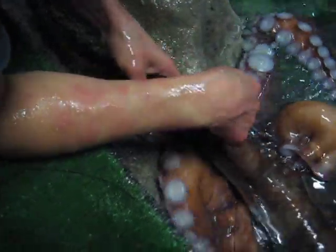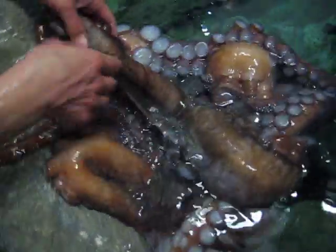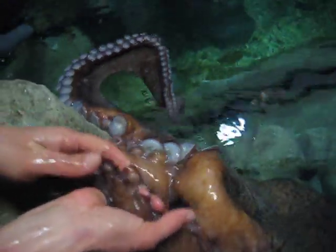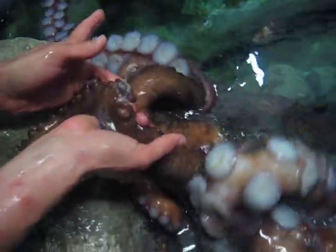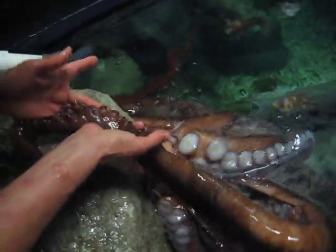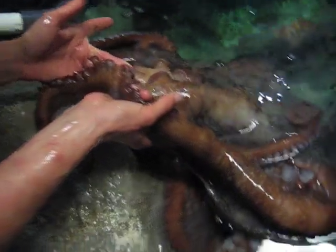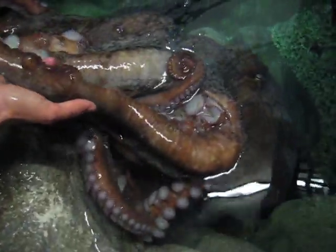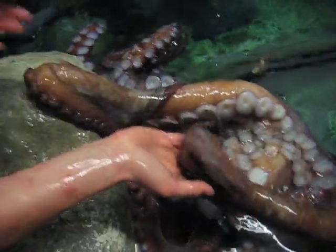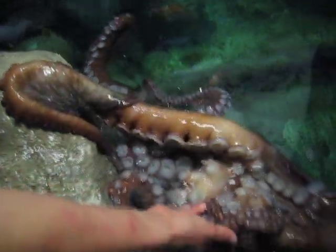Wow, it's a really good color right here. They have chromatophores all in their epidermis, which allows them to change color and texture to match their background environment or to show a change in mood. It's a really important defense mechanism, and it also helps them be the excellent predators that they are. Their prey might not be able to see them if they match the rocks.